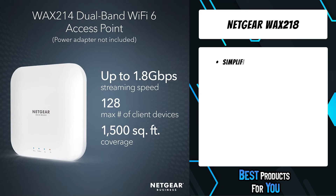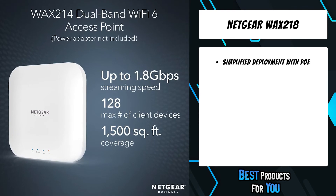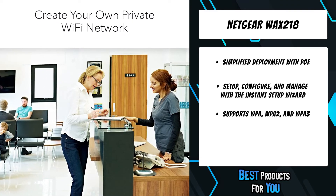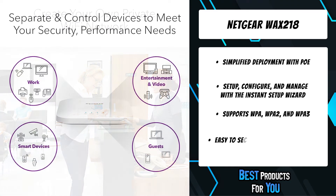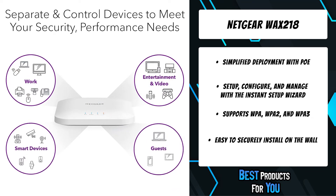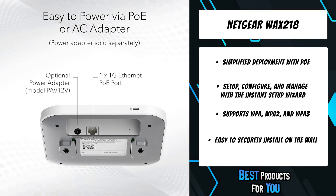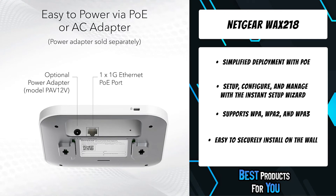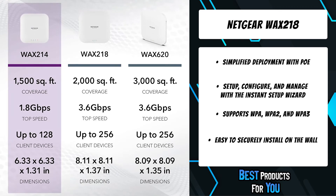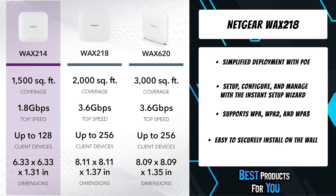Dual-band AX3600 speed and capacity coupled with MU-MIMO technology supports up to 256 client devices. Easy to install in a retail store, business lobby, or any location where you want a dedicated secure Wi-Fi network. Perfect for an extended network at a distance from the main wireless router.